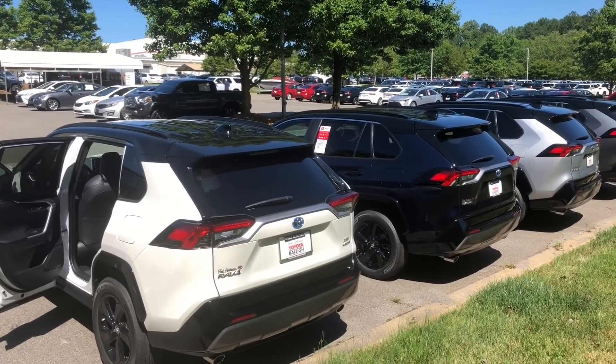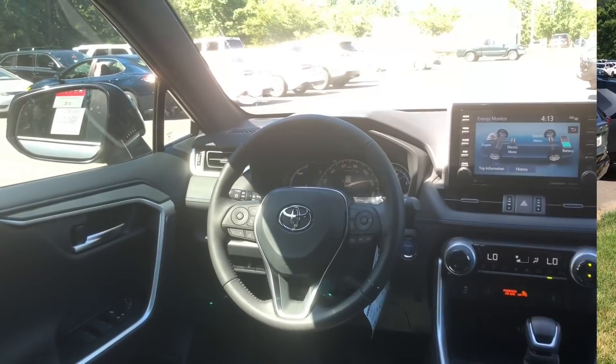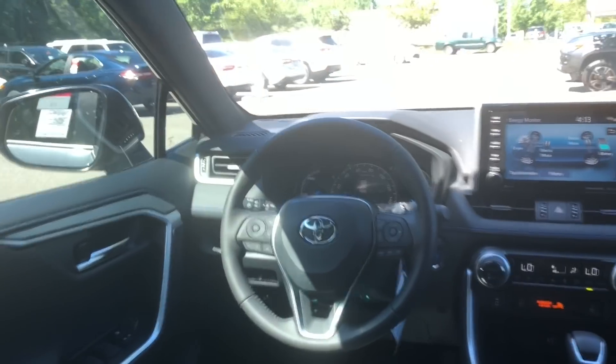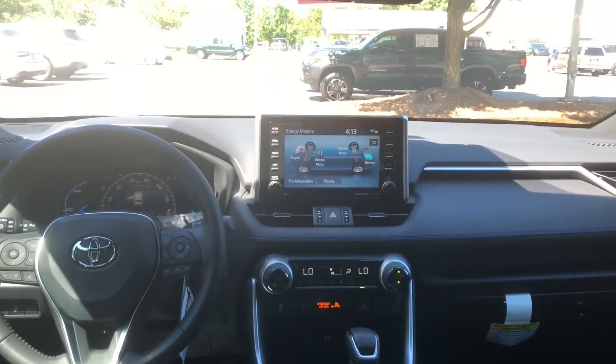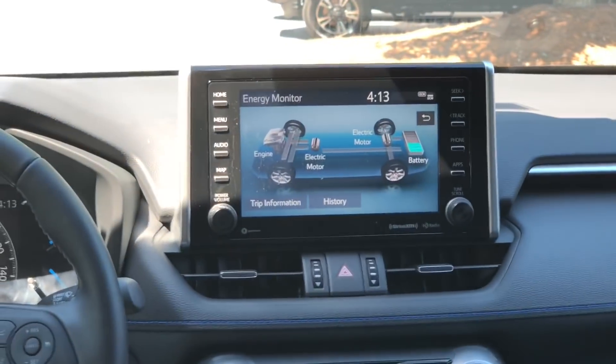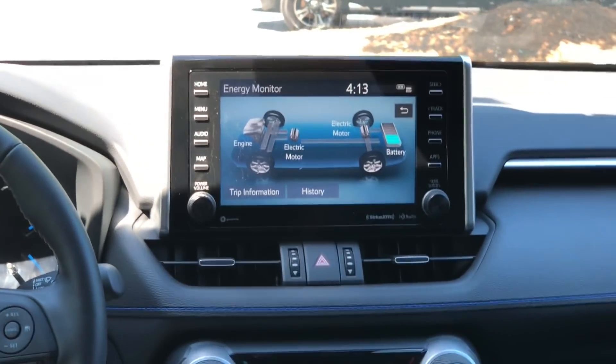So if you want one, come ask me — Jeff Teague at Fred Anderson. Toyotajeff1 at gmail.com. Here's a look at the interior. Very good visibility. See the hybrid display screen — it tells you when you're using gasoline, when you're using the electric motor, and when you're charging the battery.